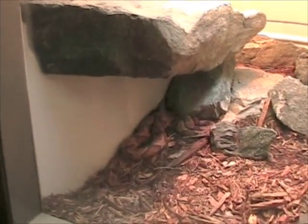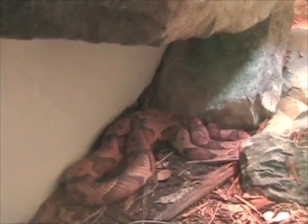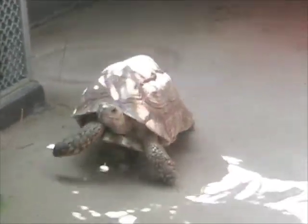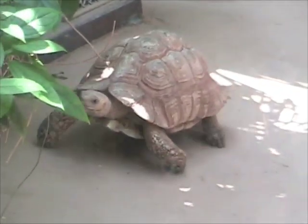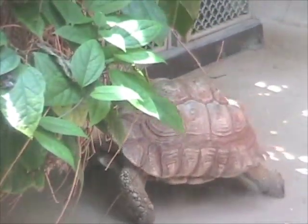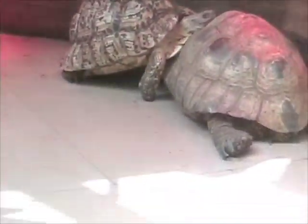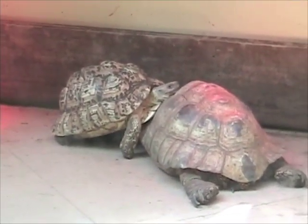This is a northern copperhead. Have you seen one of these? Don't pet it. Here's some tortoises — nice. This one's walking along. It's like a leopard tortoise. He's going to hide underneath there. There's a couple more over here. He's kind of resting.